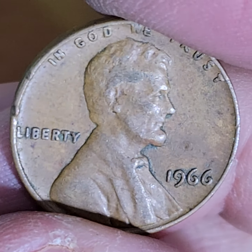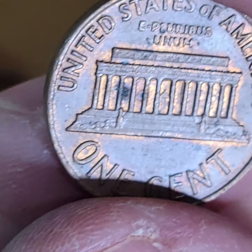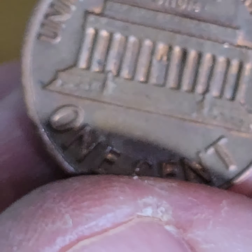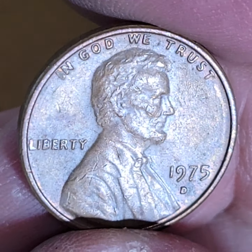75D — how does this one look? This one looks okay. 75D is filled in already. This is the first time I'm ever filling in one of these books — Whitman. I remember them from when I was a kid. I think people just had them around, you know?